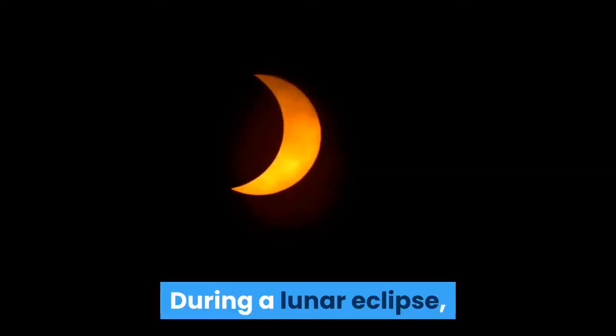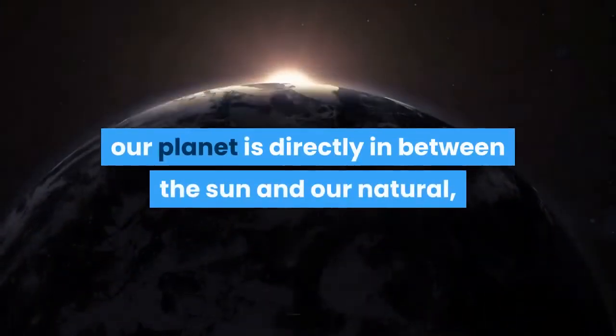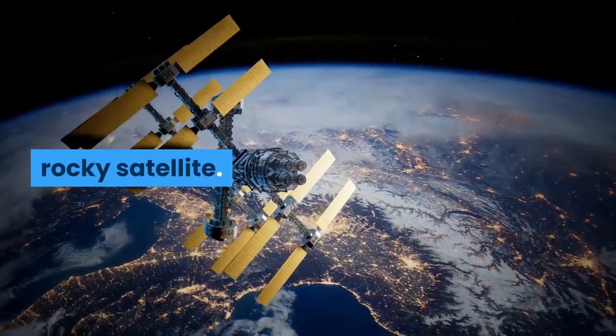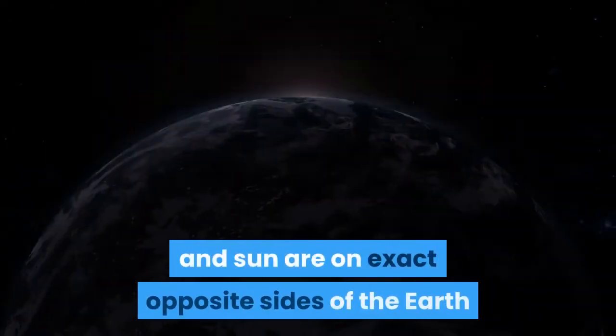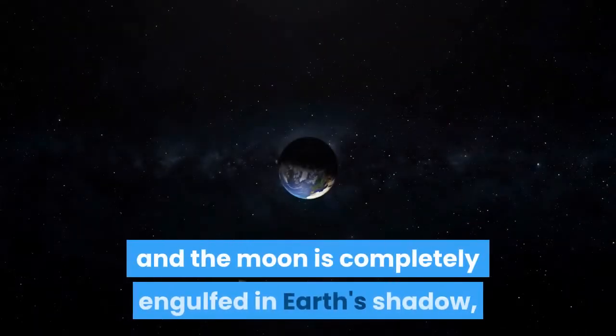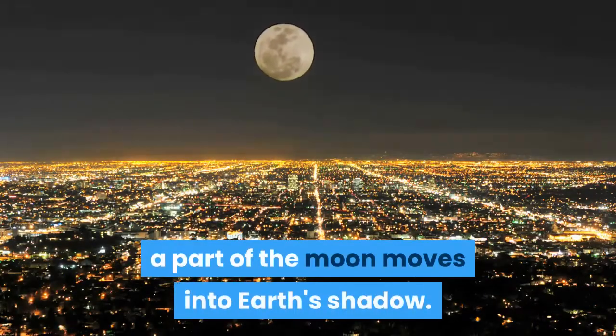During a lunar eclipse, the moon travels through Earth's shadow as our planet is directly in between the sun and our natural, rocky satellite. In a total lunar eclipse, the moon and sun are on exact opposite sides of the Earth and the moon is completely engulfed in Earth's shadow, while a partial lunar eclipse occurs when only a part of the moon moves into Earth's shadow.